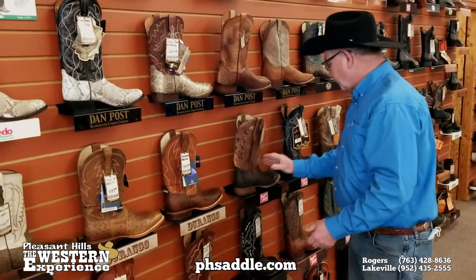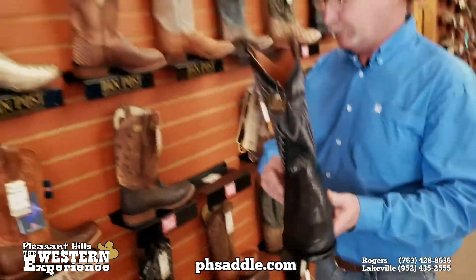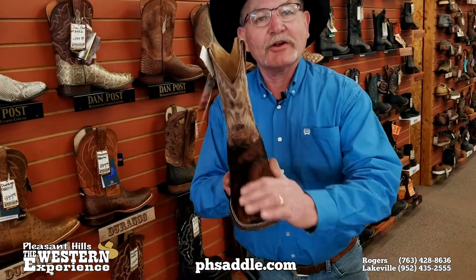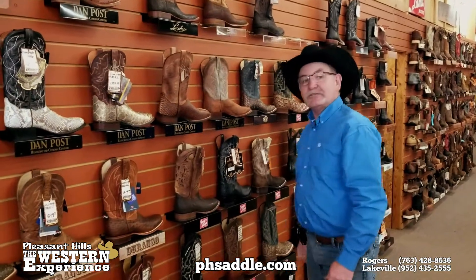We carry lots of shark, and the classic Western exotic would be lizard — we carry lizard in several colors. And how about fun? We're talking hair on cowhide. There's nothing cooler than that. So for all your exotic boot needs, come in and see us.